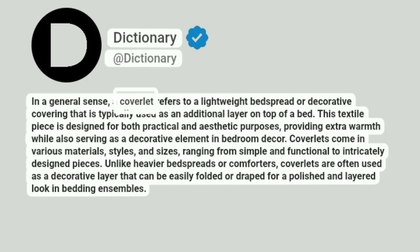In a general sense, a coverlet refers to a lightweight bedspread or decorative covering that is typically used as an additional layer on top of a bed. This textile piece is designed for both practical and aesthetic purposes, providing extra warmth while also serving as a decorative element in bedroom decor.